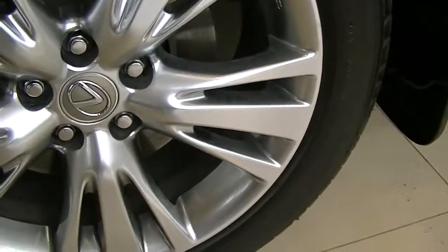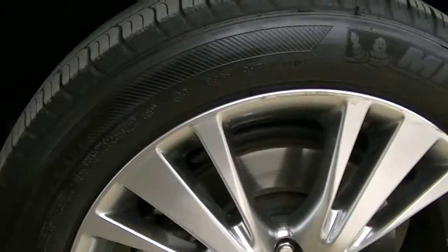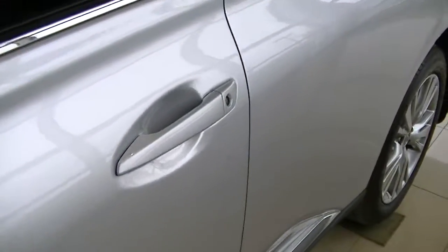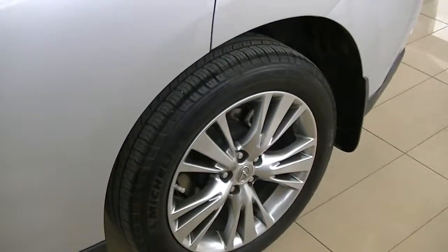Nice looking rims on it. It's got the Michelin M&S — mud and snow tires. There is one little door dent here. I like showing customers a few things like that because ultimately it is a used car.